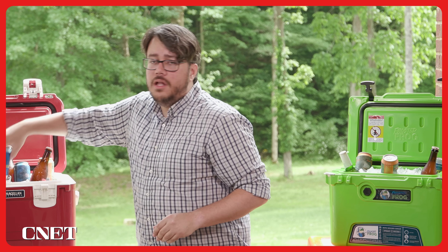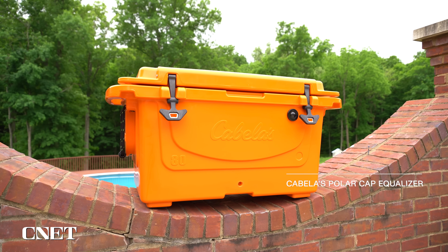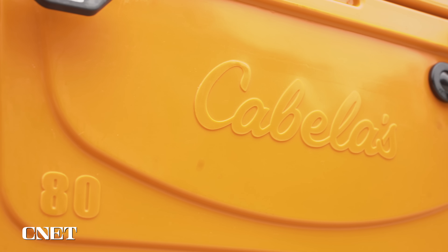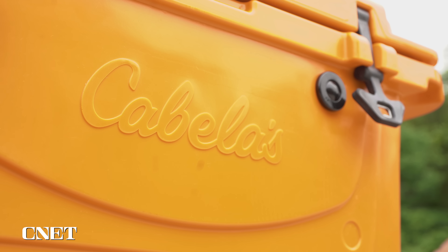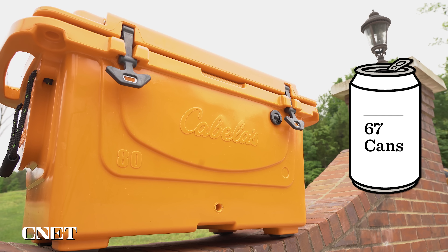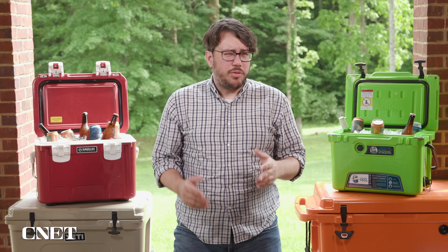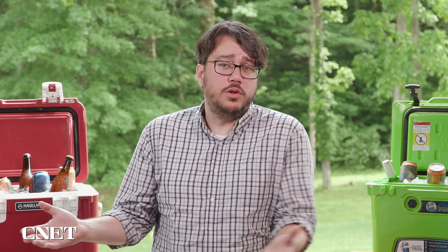Without further ado, let's crack this open. Our top pick overall is the Cabela's Polar Cap Equalizer. This is a tank of a cooler. It says it can hold 80 quarts — we measured the volume at 76, but that's still a lot of space. Roughly 67 cans if you're going with the industry standard of two-thirds ice and one-third drinks. The product page says it can keep ice cold for days, and it actually can — it held its temperature longer than any of the other 19 coolers we tested.